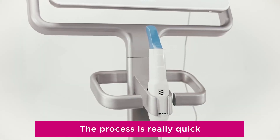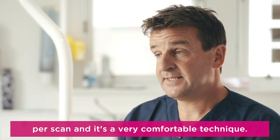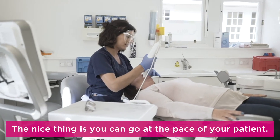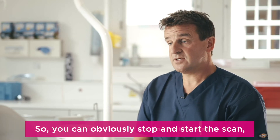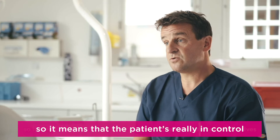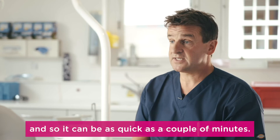The process is really quick — we're now down to two or three minutes per scan and it's a very comfortable technique. The nice thing is you can go at the pace of your patient, stopping and starting the scan so the patient has control of the whole process, making it as quick as a couple of minutes.